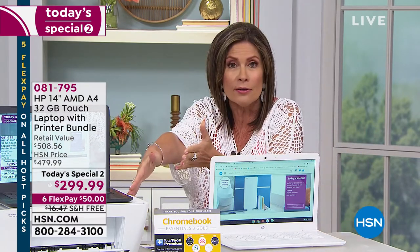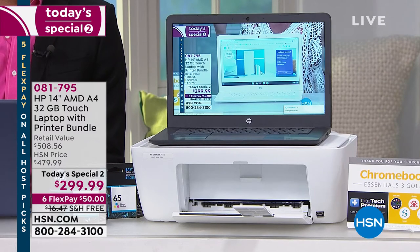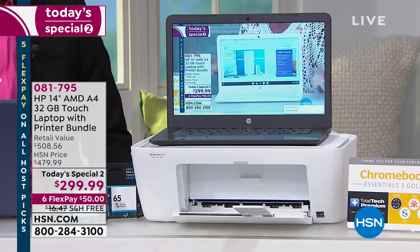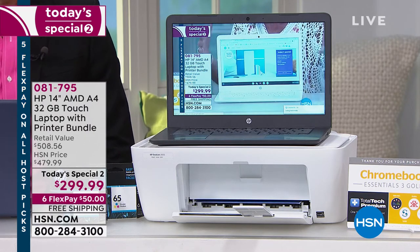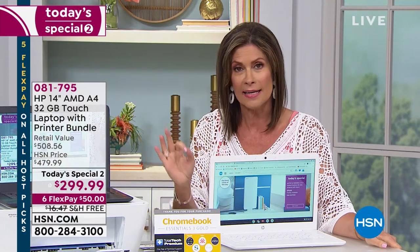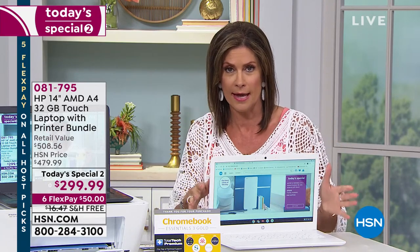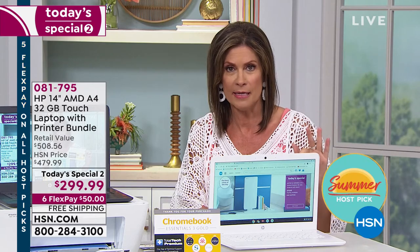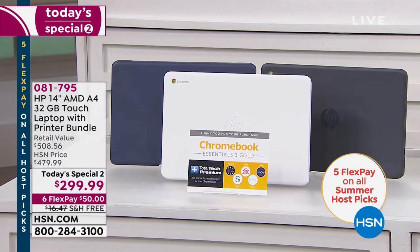An HP printer is included — it's a copier, printer, and scanner — and it comes with your full-size printing ink. They're not going to give it to you and make you go buy ink; everything is included to get started, and it's Instant Ink, which means you save even more money going forward. $299.99 — and we started with 1,700 units, 300 were sold before we even hit the air. The white is dropping below 100 as I speak; chalk gray right now has our best quantity.